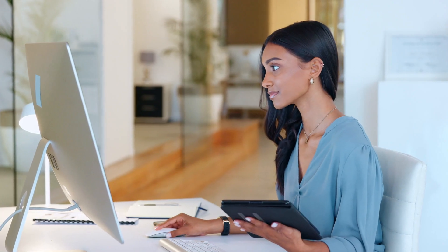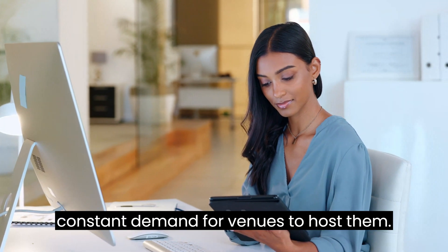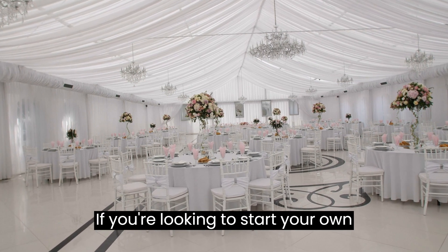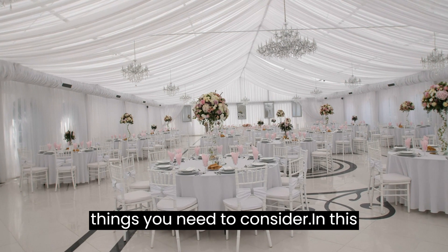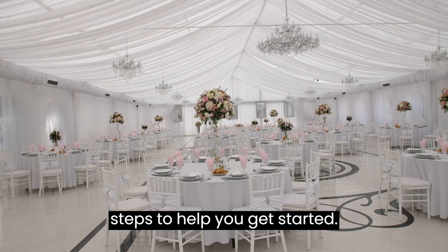Events are a huge part of our lives, from weddings to corporate conferences, and there is a constant demand for venues to host them. If you're looking to start your own event venue business, there are a few things you need to consider. In this video, we will guide you through the steps to help you get started.